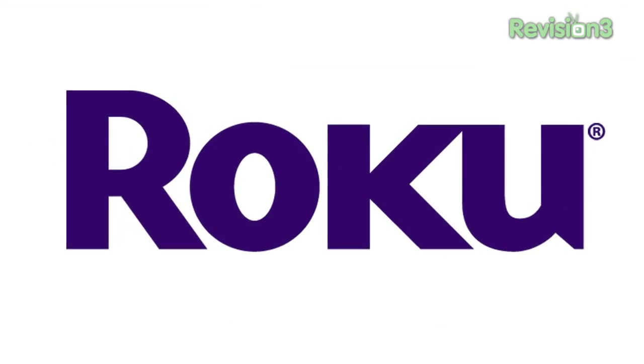This CES Daily is brought to you by Roku. I'm Jim Lauderback from Revision 3, and we are here in front of the NBC Universal booth at CES 2010. I am with what I think is one of the coolest phones here at the show — it is the Motorola Backflip.